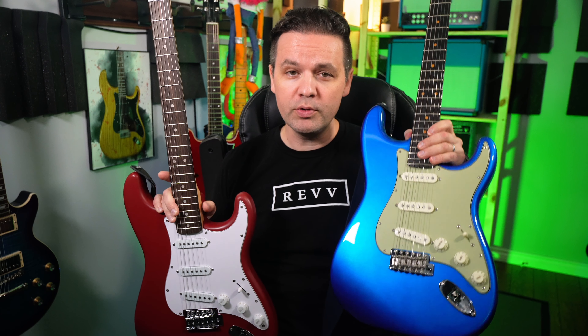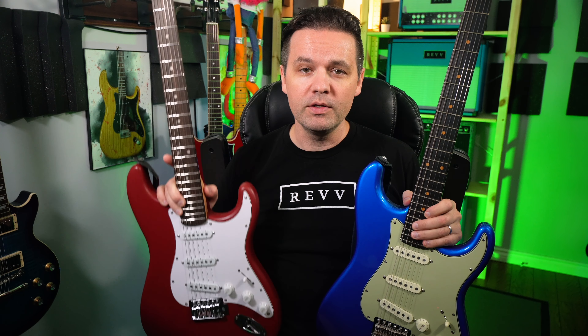This guitar is blue and this guitar is red. Do you like blue more than red, or do you like red more than blue? If you like blue, then the blue guitar is your favorite guitar based on the video images and the motion pictures you've just seen here. Are you starting to get the point? I'm not. Let's do more.